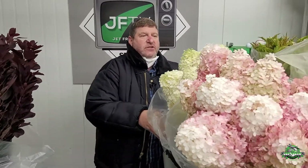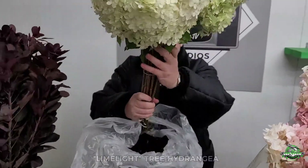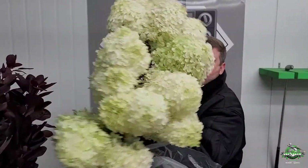They come in three different lengths; the tallest is around 120 centimeters. Next is one of my personal favorites — the limelight tree hydrangea. If you're looking for a nice woody stem you can work with, check that out.